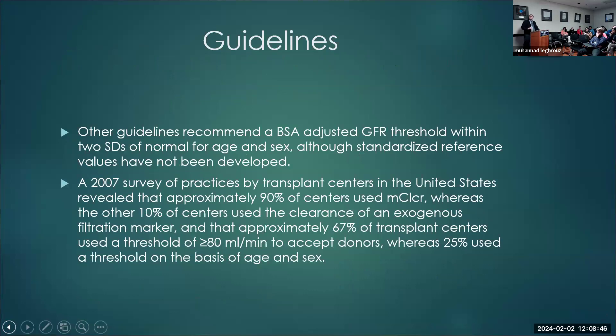However, more recently, more guidelines are recommending BSA-adjusted GFR based on age and sex. An older survey of transplant centers in the US showed 90% used measured creatinine clearance, whereas 10% used exogenous filtration markers. Among those, 67% were using an eGFR of 80 as a cutoff, and 20% used creatinine clearance based on age and sex.